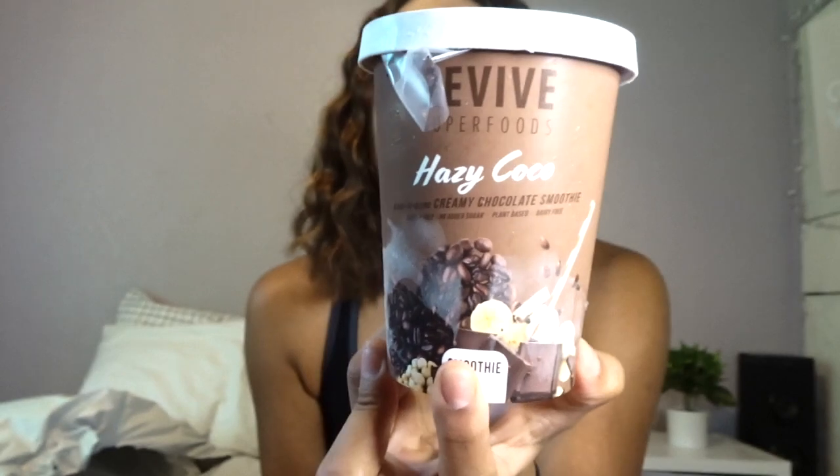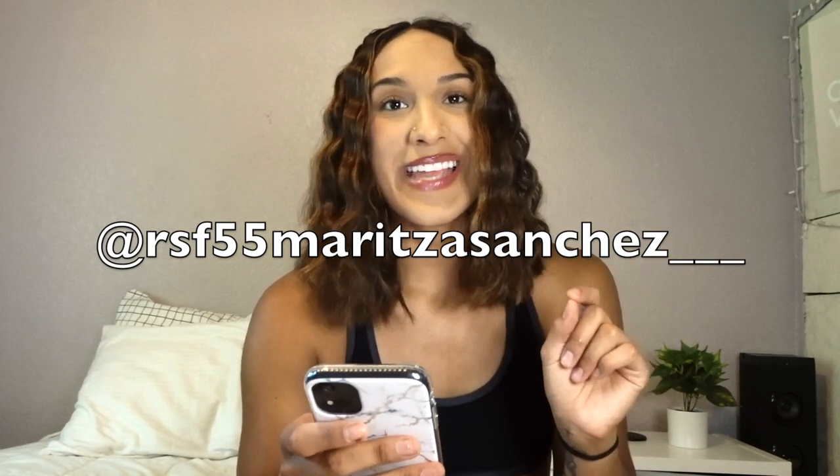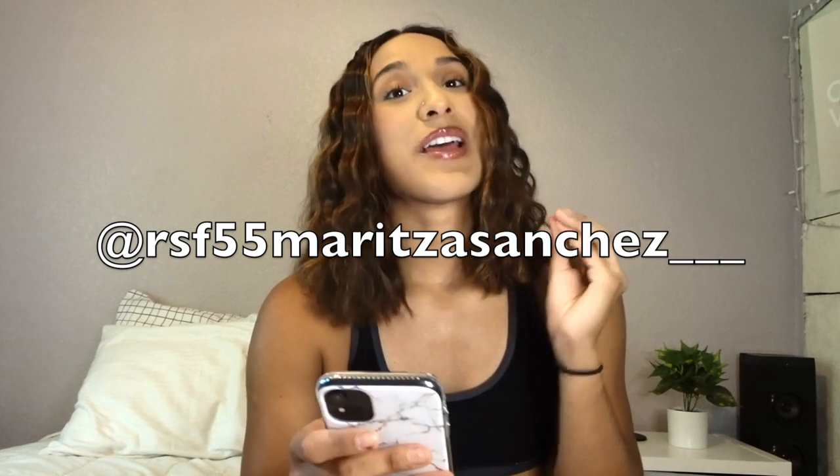This one's a creamy chocolate — it looks like ice cream! This one's the acai twist — I love acai so I already know it's gonna be good. I'm not a big fan of beets but I tried a drink with beets last time and I liked it, so I got this one called the Heartbeat. The last one is this berry blueberry flavored smoothie with banana. You guys can use my code RSF555_maritza_sanchez with three underscores for 55% off your first order from Revive Superfoods.